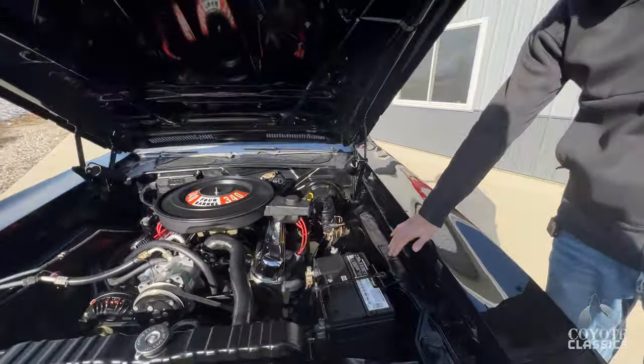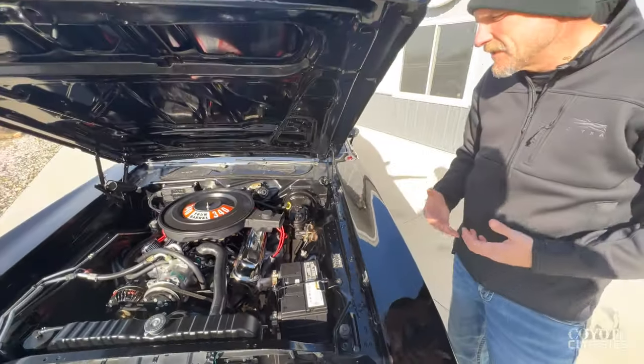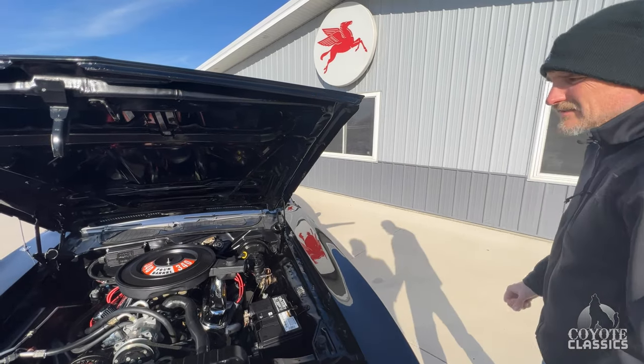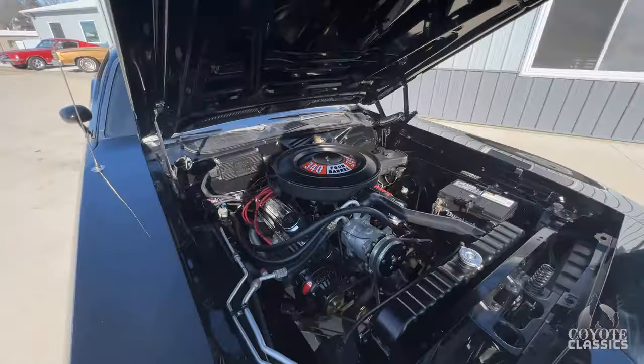It still has a factory fender tag. So many Mopars, especially when people Resto Mod them like this one, don't keep the numbers matching motor and don't have the fender tag. This one's got it all. And this car and that '70 Camaro are proof that you can get high horsepower out of a small block. Really cool car.